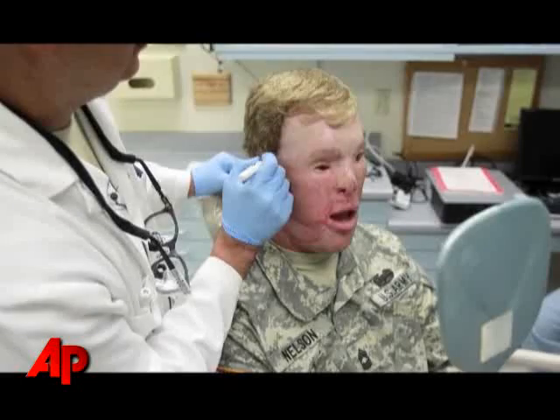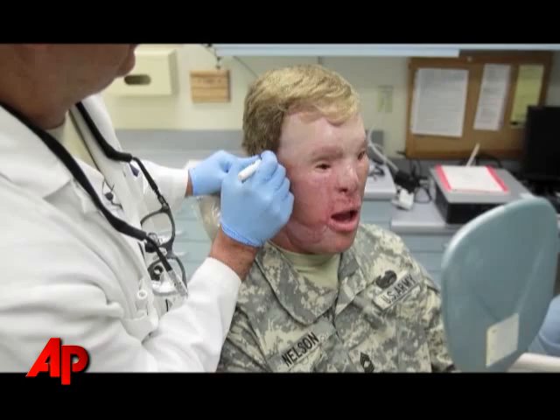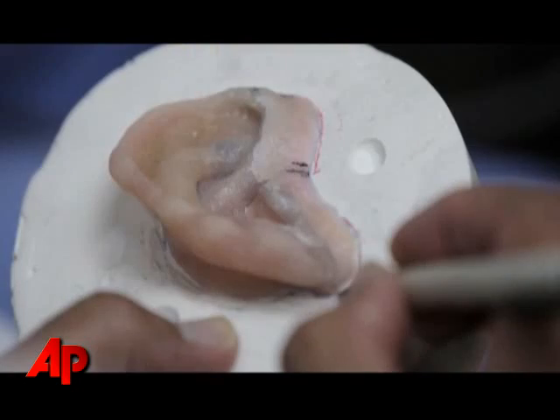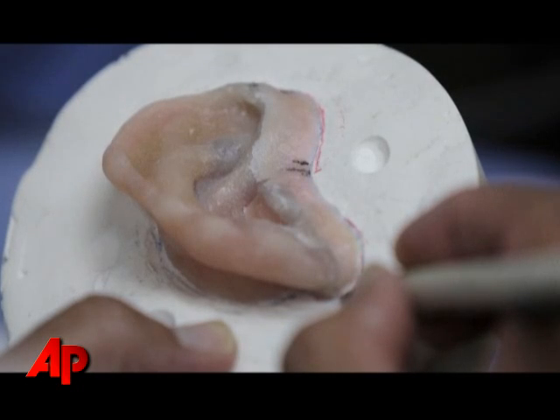I was injured in Afghanistan in 2007. When I woke up from the brain injury that I originally sustained,